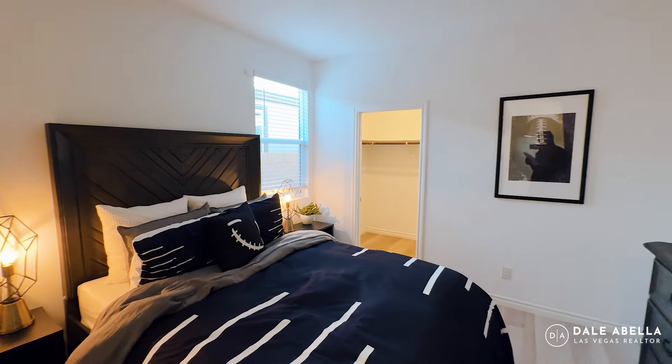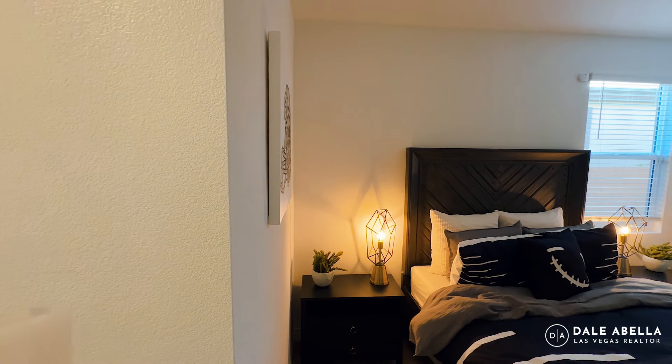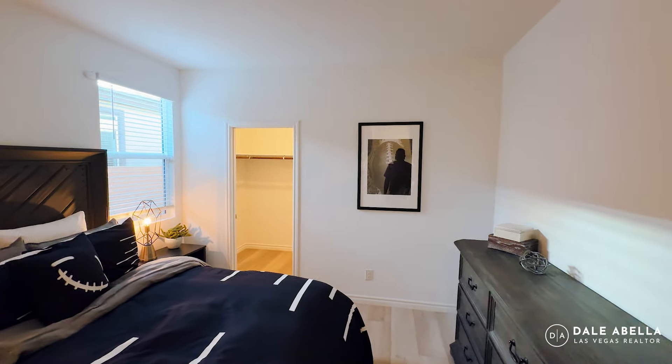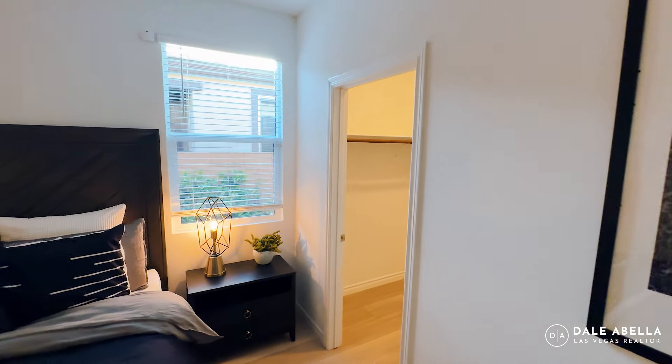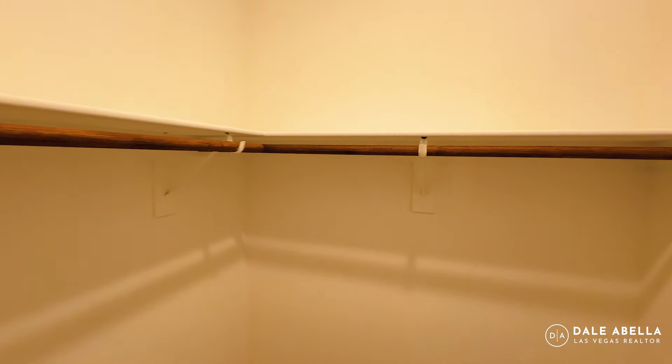As far as the room sizes, that first bedroom is closer to 12 by 13, and the second one is more of a 12 by 12. There's also a nice walk-in closet in bedroom two.